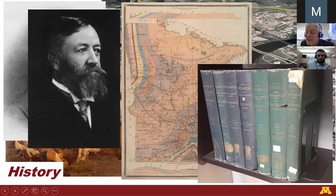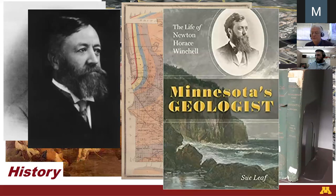The Geological and Natural History Survey of Minnesota — the natural history part of our mandate became the Bell Museum, which now has its new building in St. Paul. If you would like to read about Professor Winchell, I urge you to purchase the book published this year by the University of Minnesota Press. I think you'll find it to be a very enjoyable and informative read.